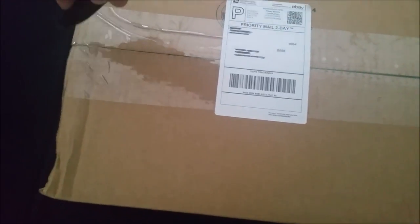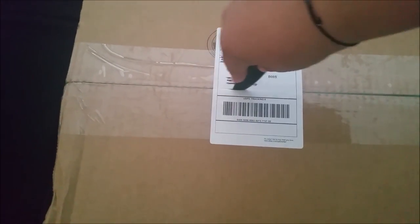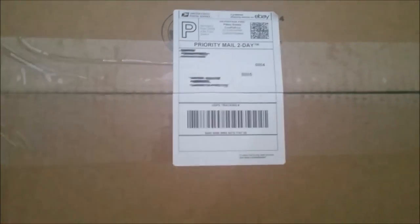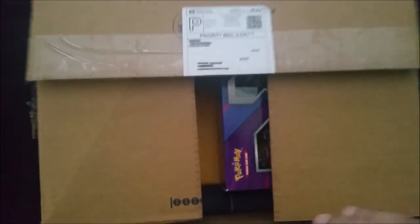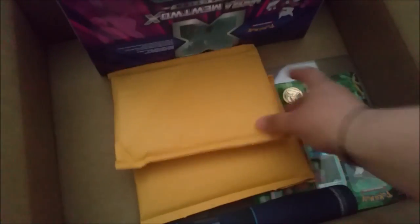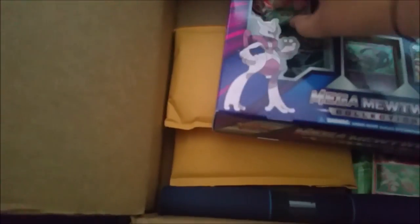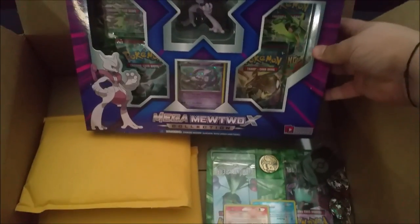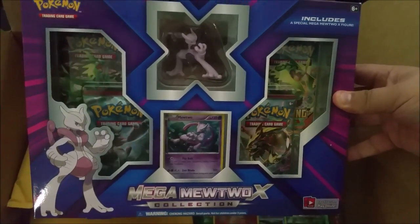Let's go ahead and open this up — I've got my knife here, hopefully I don't damage anything. I had to mark the address on here; I didn't want you all seeing my address. Let me switch hands, it's hard doing this with only one hand. I am excited for this right now. Oh wow, this is awesome!